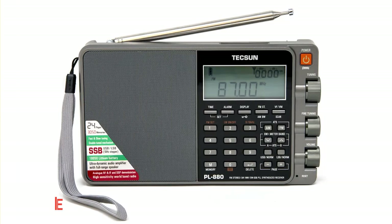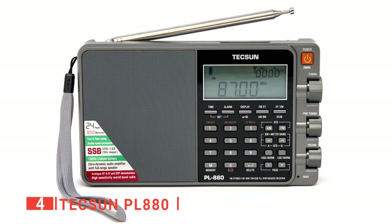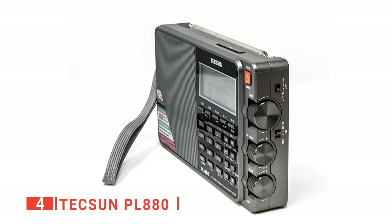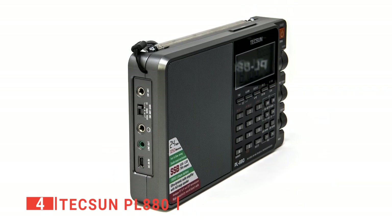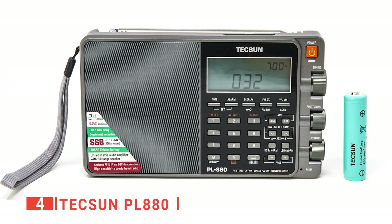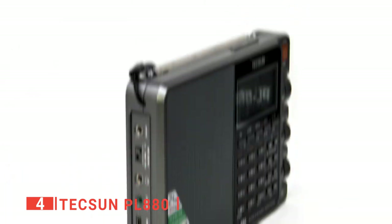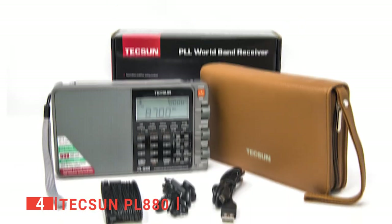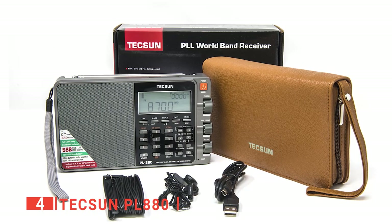Up next in fourth place is the Tecsun PL880. This next one is much smaller and portable because it is just 7.5 inches long, 1.3 inches wide, and 4.4 inches tall. Furthermore, it only weighs 1.1 pounds, which makes carrying it much simpler. You'll like that it is equipped with a headphone jack, USB, and much more. You'll be able to listen to the stereo on the move and with good quality.